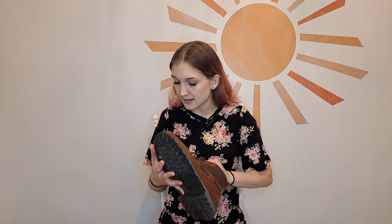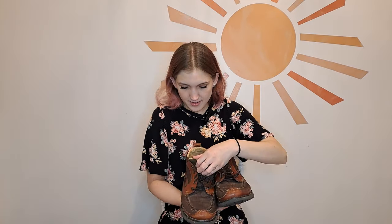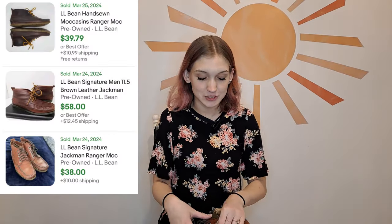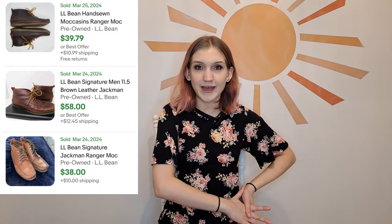I only got one pair of shoes this Goodwill bins trip, which is usually a lot more, but because it was near the end of the day and I didn't get any new rotations I didn't find very many. I did find this pair of men's LL Bean boots in pretty good condition. They are size 10.5, made in El Salvador, with two tones of brown in great condition. They were kind of at the very back of the bin and cost around four dollars.